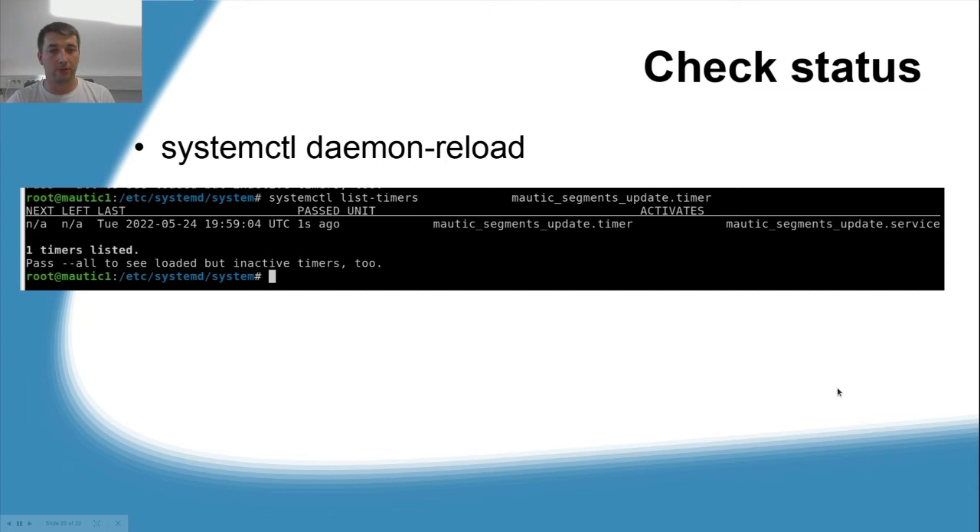When you create all these files, remember to execute systemctl daemon-reload. Without doing this, systemd will not pick up the new changes you created on the filesystem. There are various other ways to create systemd service or timer files, but for simplicity we've shown how to do it on the filesystem. After daemon-reload, run systemctl list-timers and grep for mautic — you can see our timer has been picked up. The output shows the last time the timer ran and the next time it will run.